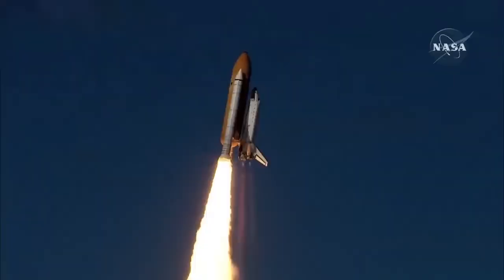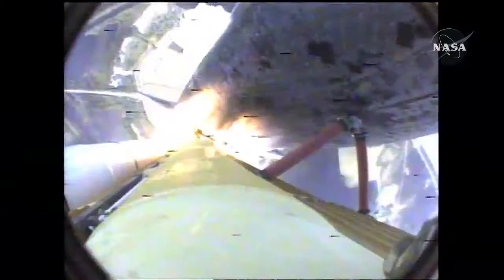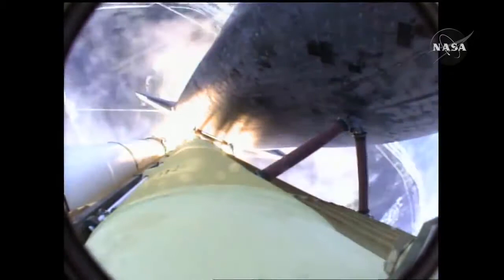Houston now controlling. Atlantis begins its penultimate journey to shore up the International Space Station. Front row, Atlantis. Atlantis now on the proper alignment for its eight and a half minute ride to orbit. Four and a half million pounds of hardware and humans taking aim on the International Outpost.